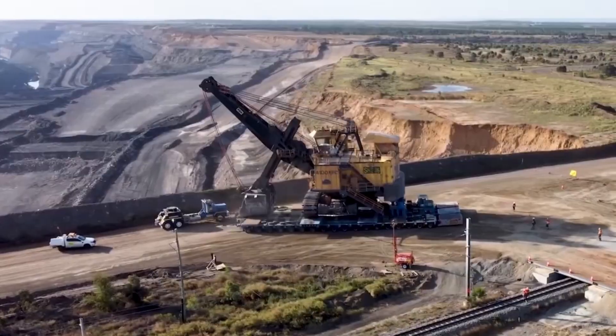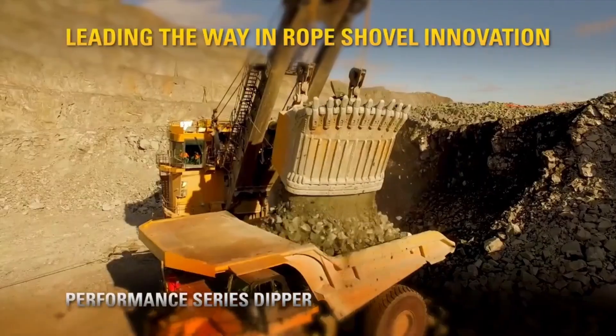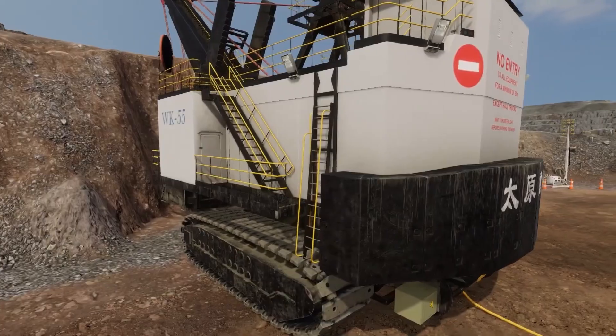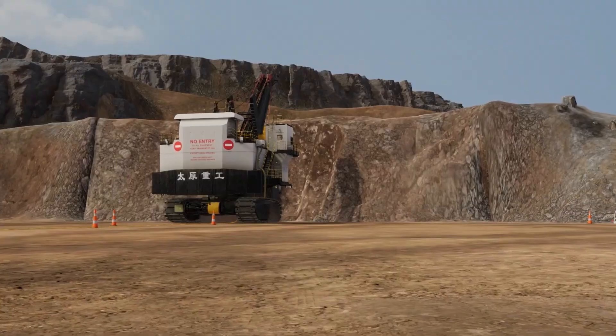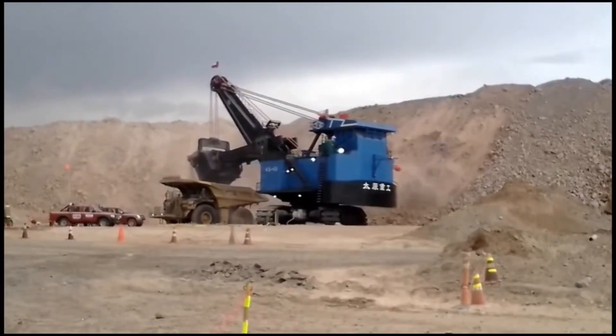Electric rope shovels are true giants, built to move mountains of rock and earth with incredible power and efficiency, using massive steel ropes and winches instead of hydraulics. The TZWK-55 is a powerhouse of Chinese engineering, built by Taiyuan Heavy Industry, one of China's largest and most established manufacturers of industrial machinery.